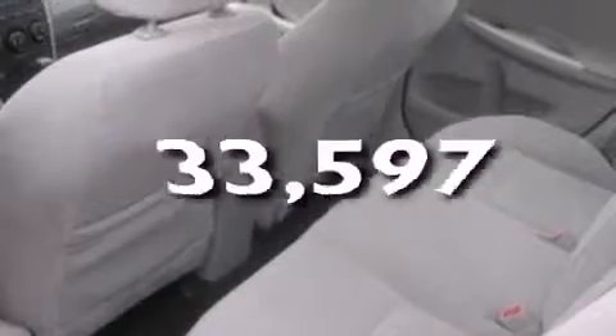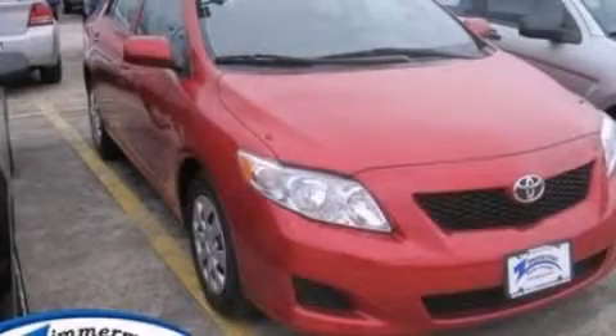This vehicle has fewer than 34,000 miles on the odometer. This automobile won't last long at this price. Call and arrange a test drive now.